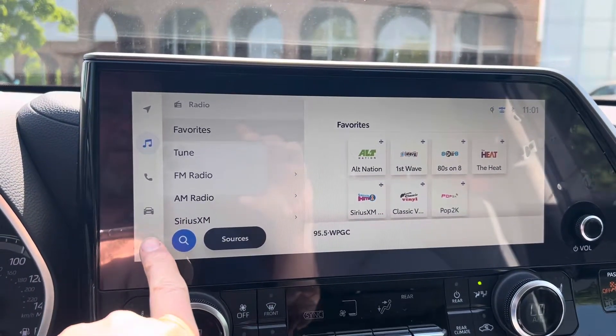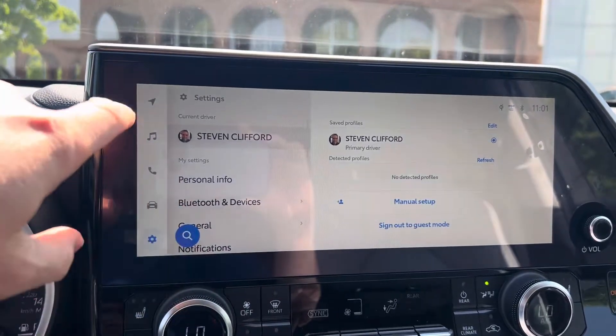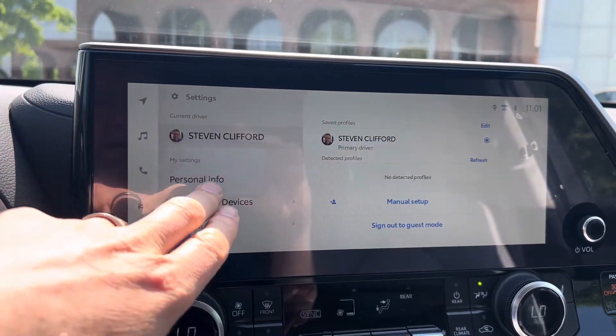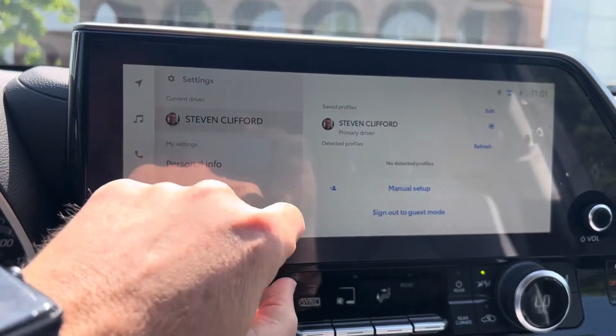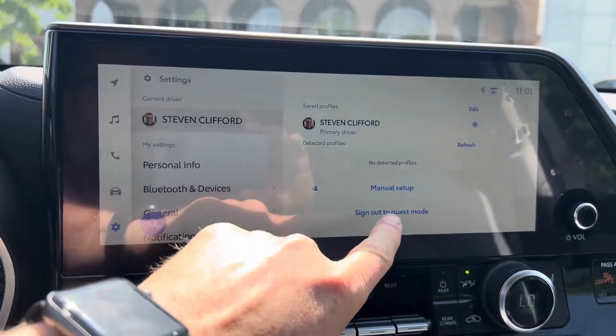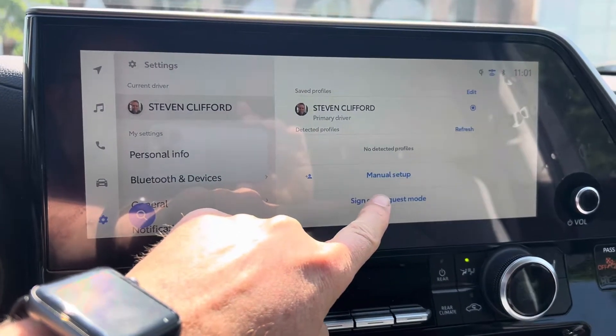You hit the settings button down here and it'll pull up automatically onto the selected profile. And if it doesn't, just click on that and then hit sign out to guest mode.